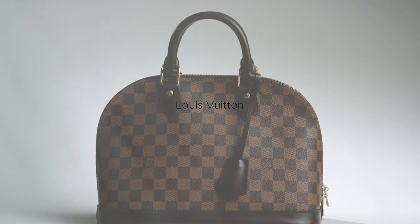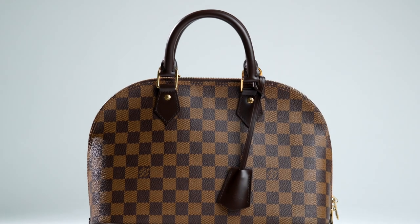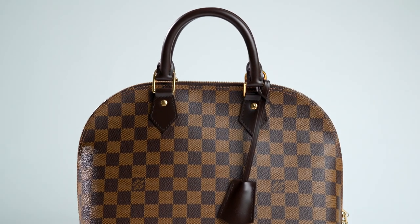First, Louis Vuitton. If you're curious about resale value, this is a great place to start. Louis Vuitton is wildly popular, especially Damier Ebène styles.